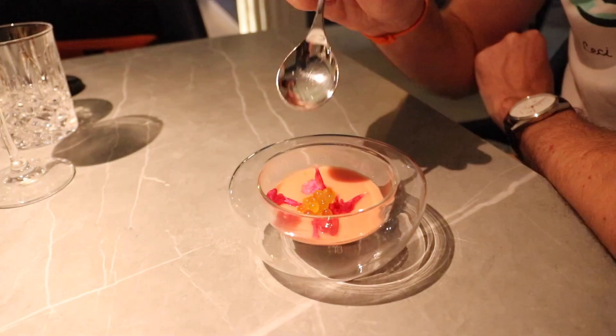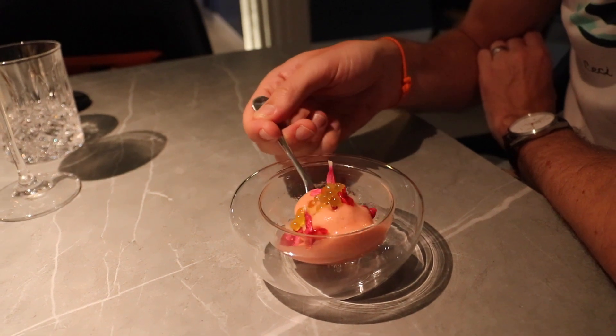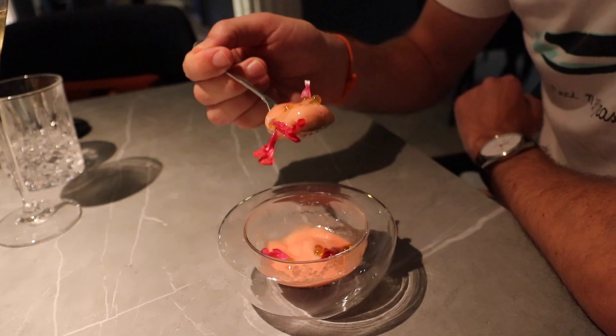The first course has arrived and it's a tomato salad with an olive. I think the olive is lurking in the depths. It's like a whole tomato and olive explosion just in one mouthful.